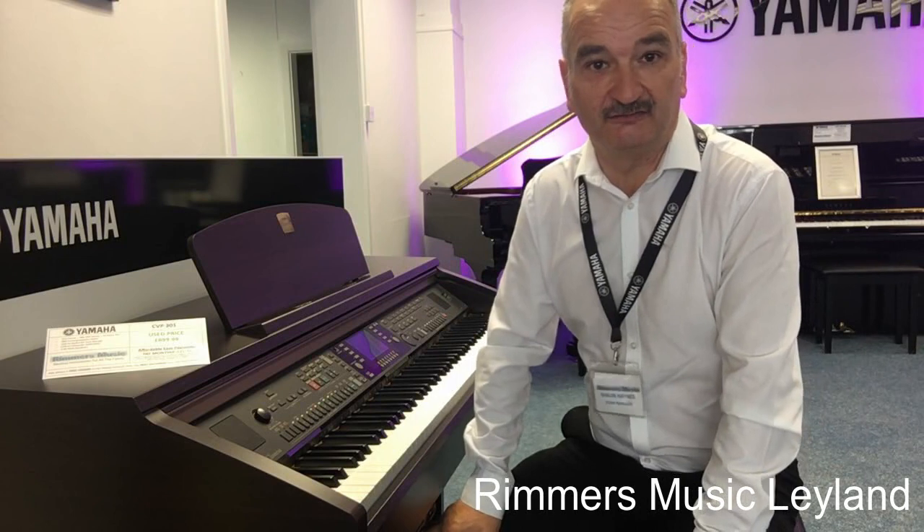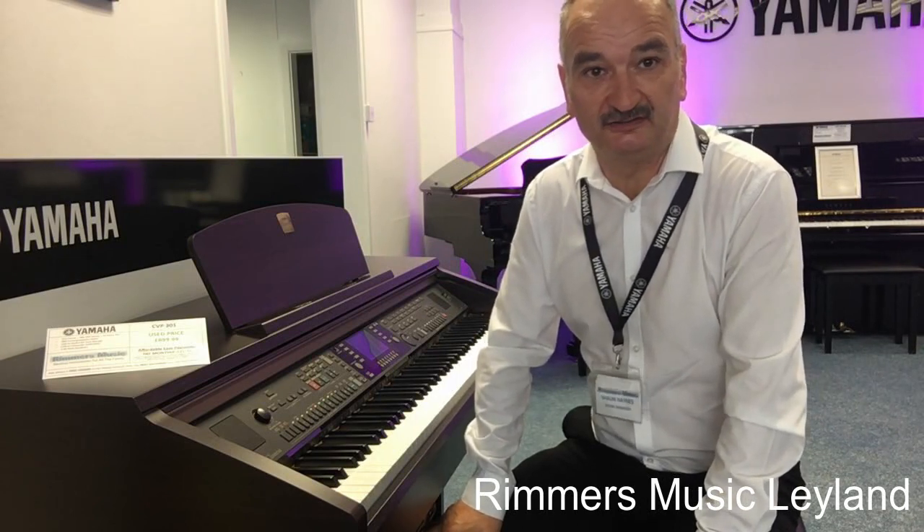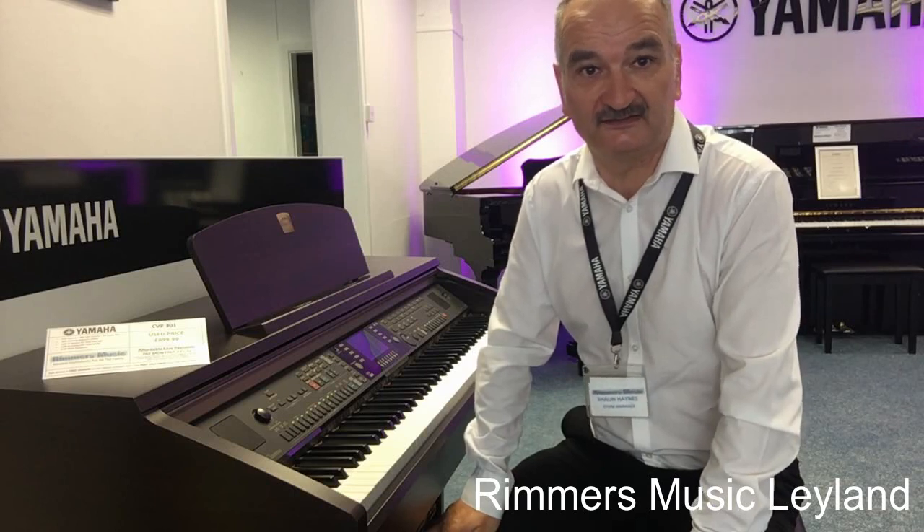Here at Room of Music at Leyland we've got several used items. These include pianos, keyboards, guitars, drums, bass guitars, and amplifiers.